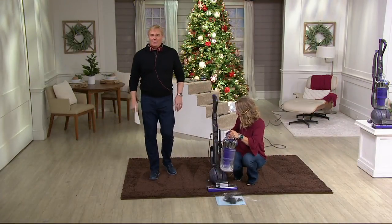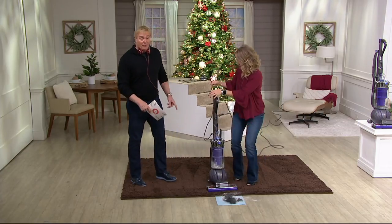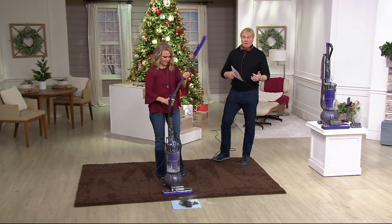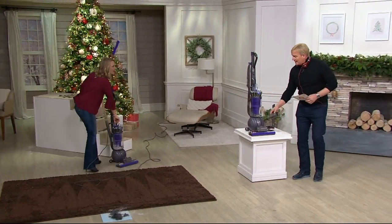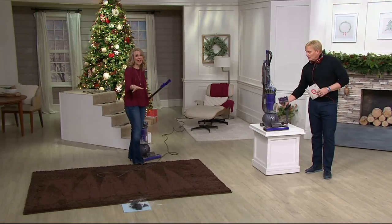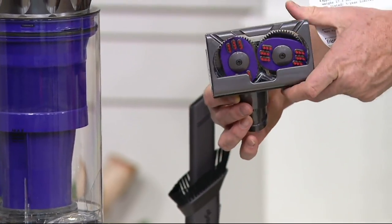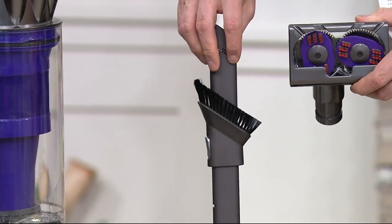Call me at 1-800-395-1601. Do you have a Dyson? Do you have the ball vac? If you do, call me. But if you don't, maybe you want to call and pick this one up. It comes with a lot of tools. Here are the tools coming along with it. That is the tangle-free turbine tool. If you have animals, this is an animal vacuum — you are going to love this. For pet hair and even people hair, I have two girls at home with long hair, and it doesn't tangle.